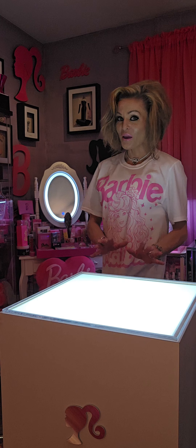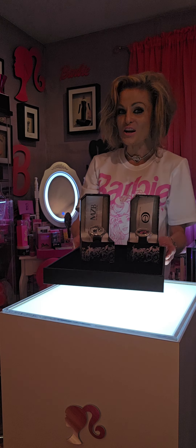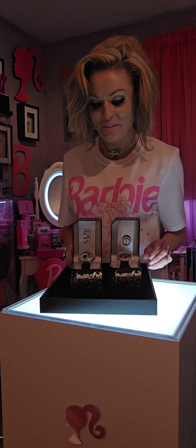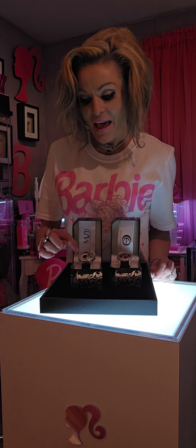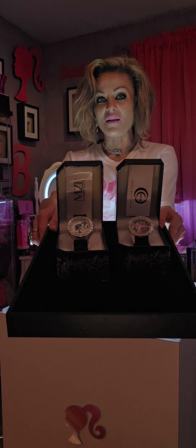Next I want to showcase Barbie watches. These are so cute. The first one here is the black silhouette with the pink Barbie logo. This one here has a pink Barbie silhouette and it also has the pink logo. On both watches it's got the crystals around the dial. How adorable are these? I did find these at Walmart.com.